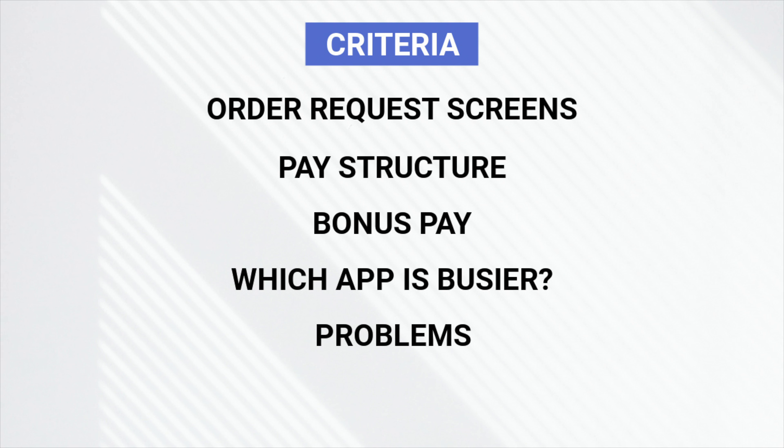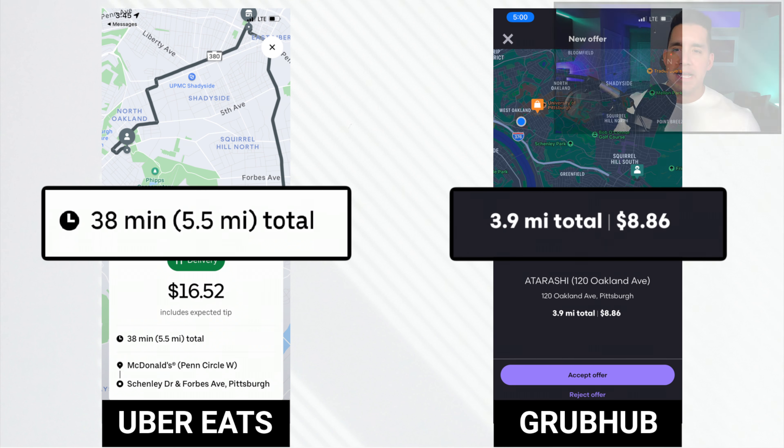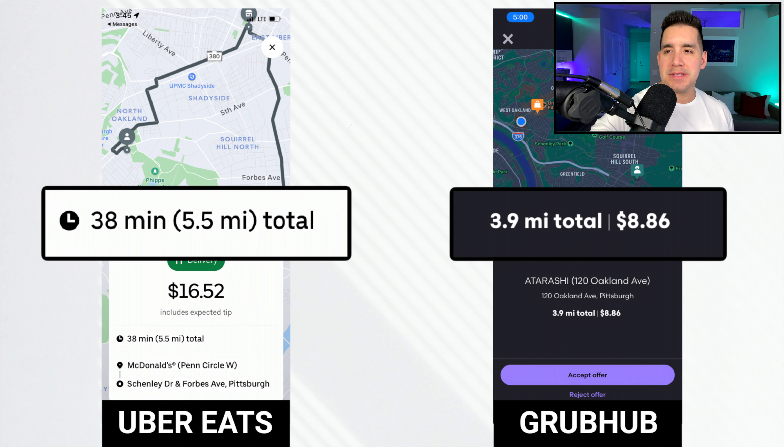The judging criteria here are to compare the order request screens for both apps, since you're gonna be seeing that whenever you're driving. The pay structures with each respective app, any bonus pay and the frequency of bonus pay, which app is busier, and then finally some problems. So let's take a look at these order request screens. These screenshots are taken within the last couple of weeks - the most updated version of both apps, recent data. These are just randomly selected orders, so don't necessarily pay attention to the actual orders themselves. Uber Eats is on the left and Grubhub on the right.